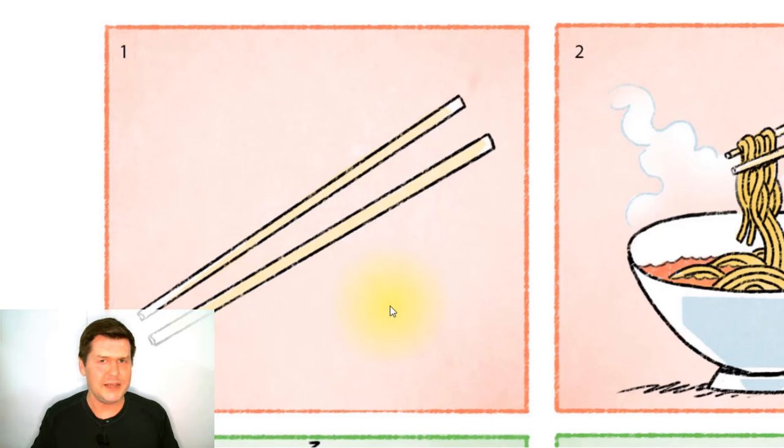And how many chopsticks are there? Well, there's one chopstick, two chopsticks. So there are two chopsticks — a pair of chopsticks.